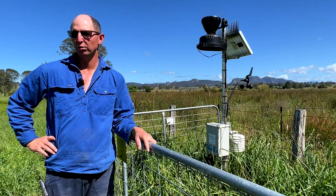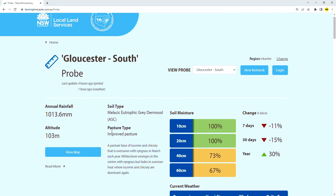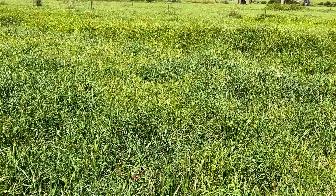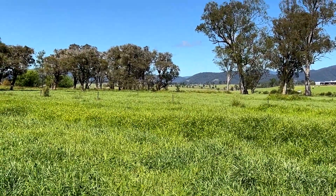The profile's been full for a long time now. Hopefully, with rising temperatures coming into summer, I'll be able to use the probe to determine when we transition from our winter production pastures into our summer pastures.